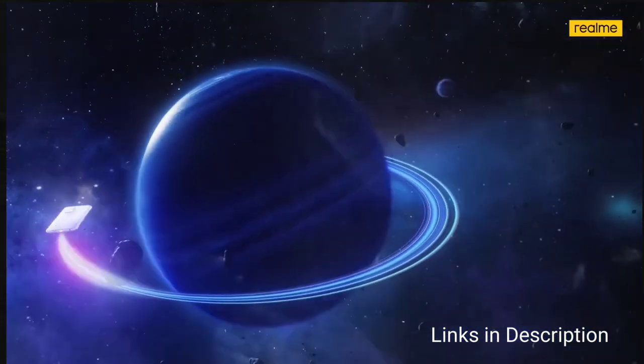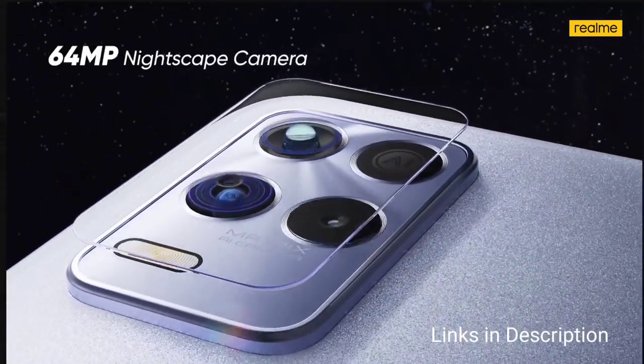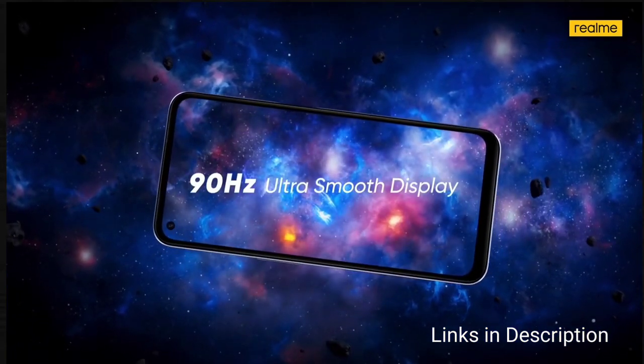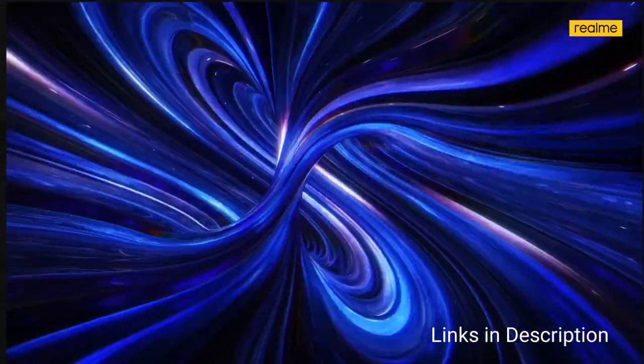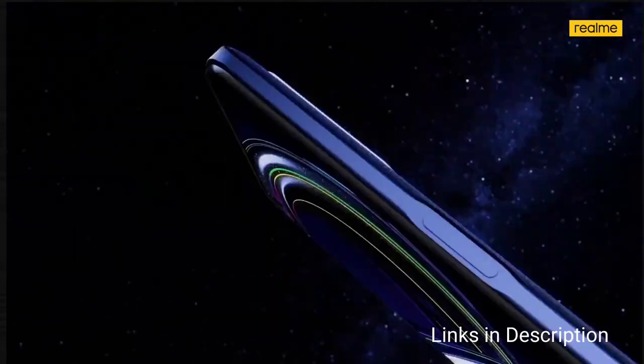The Realme 8s 5G is powered by an octa-core MediaTek Dimensity 810 processor. It ships with Android 11 and is powered by a 5000mAh battery, and comes with a 33W fast charger provided inside the box.